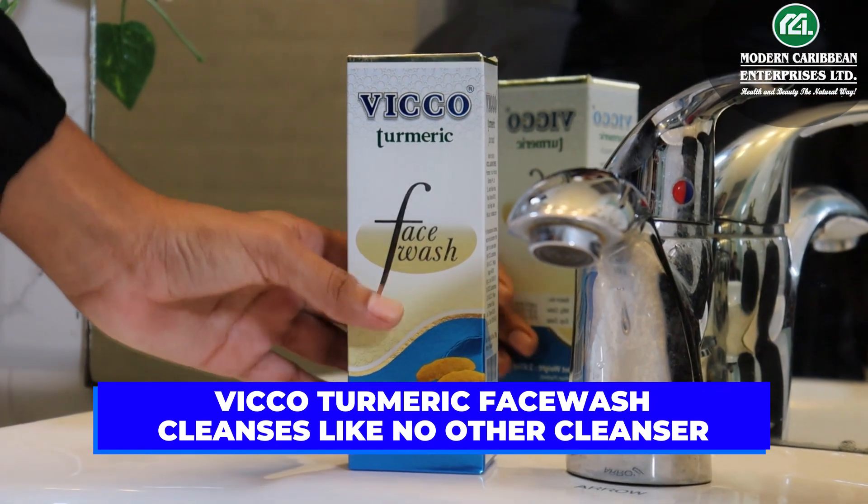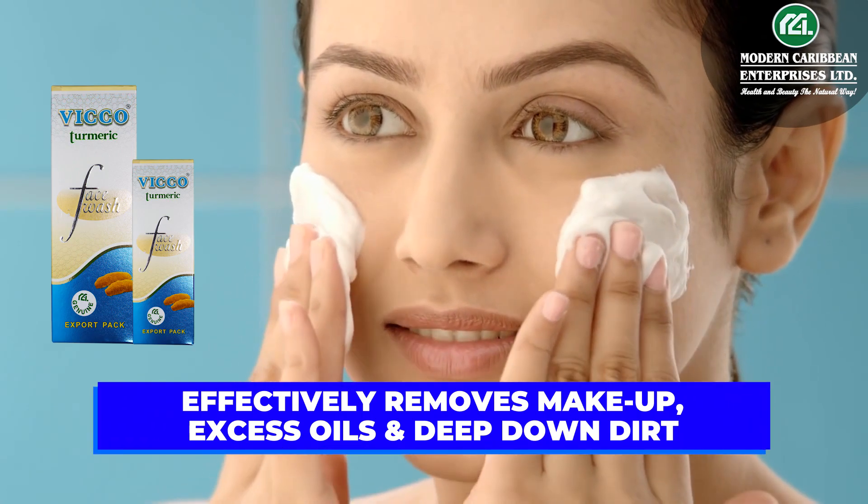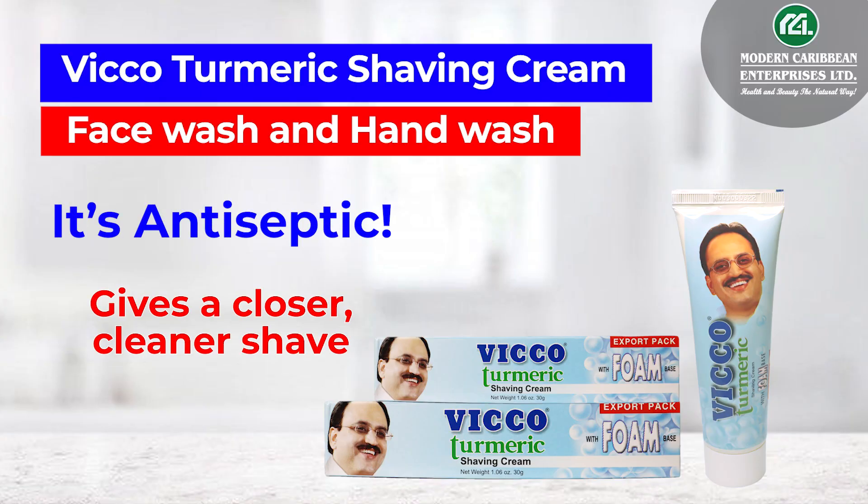Vico Turmeric Face Wash cleanses like no other cleanser. Effectively removes makeup, excess oil, and deep-down dirt. Vico Turmeric Shaving Cream, Face Wash, and Hand Wash.